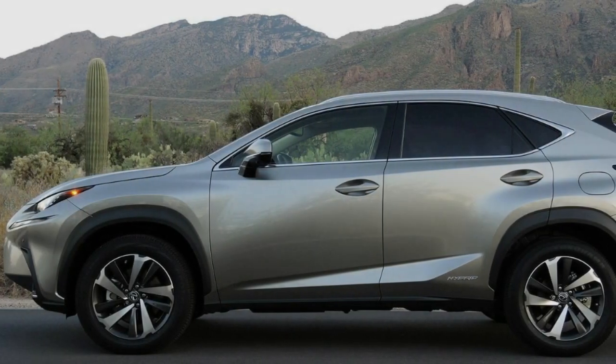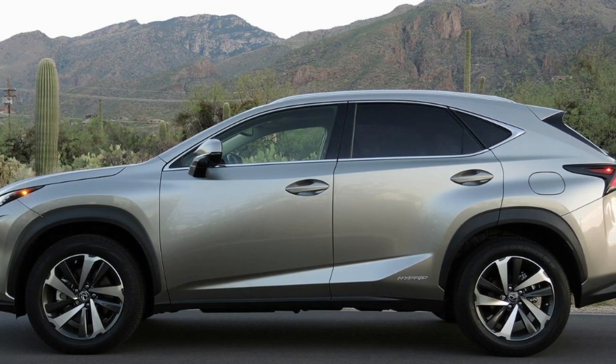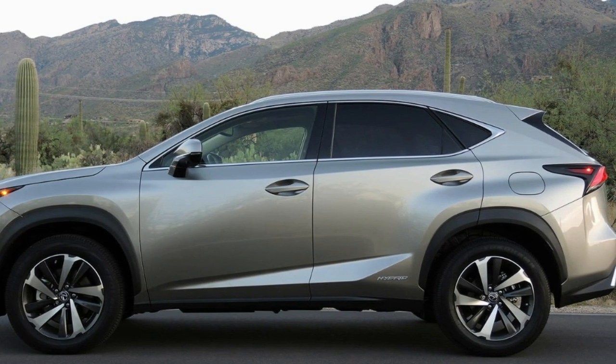This is in lieu of the 2.0-liter turbocharged four-cylinder that the non-hybrid NX300 gets. The hybrid system makes a combined total of 194 horsepower, 41 ponies less than the gasoline version that comes mated to a six-speed automatic and sends power either to the front or all four wheels.